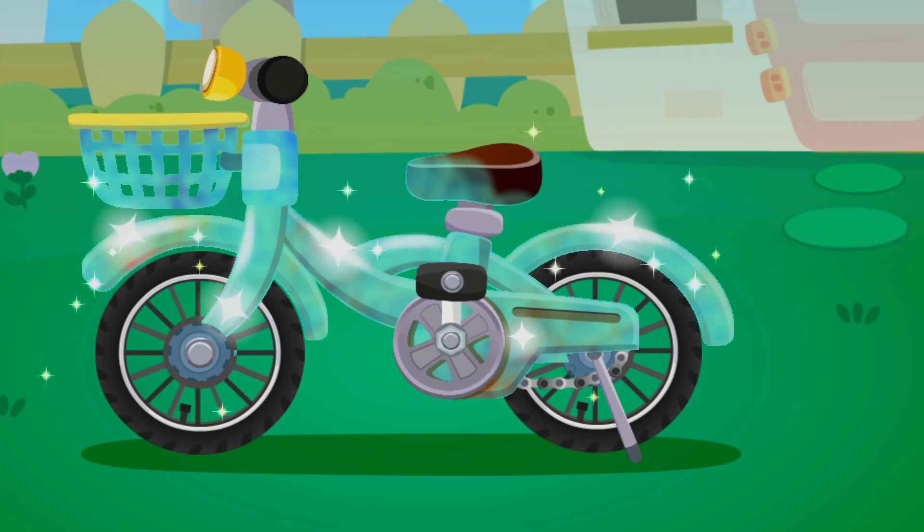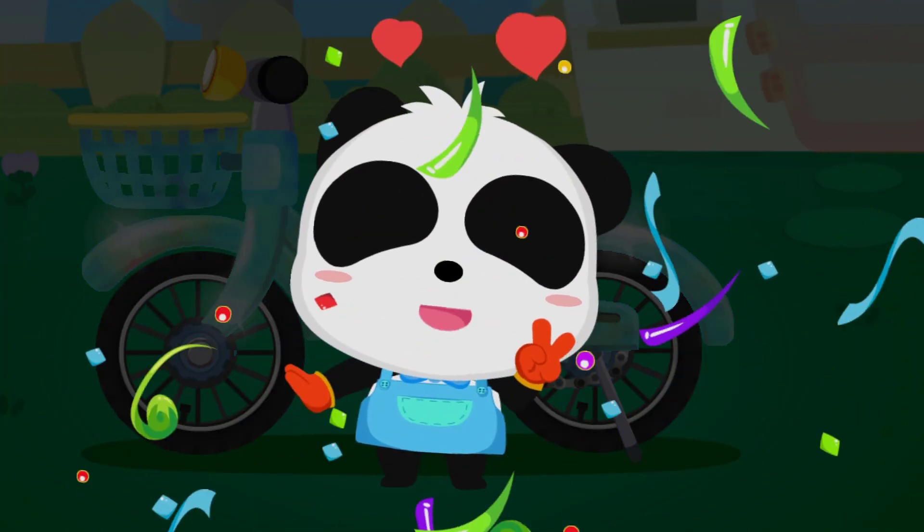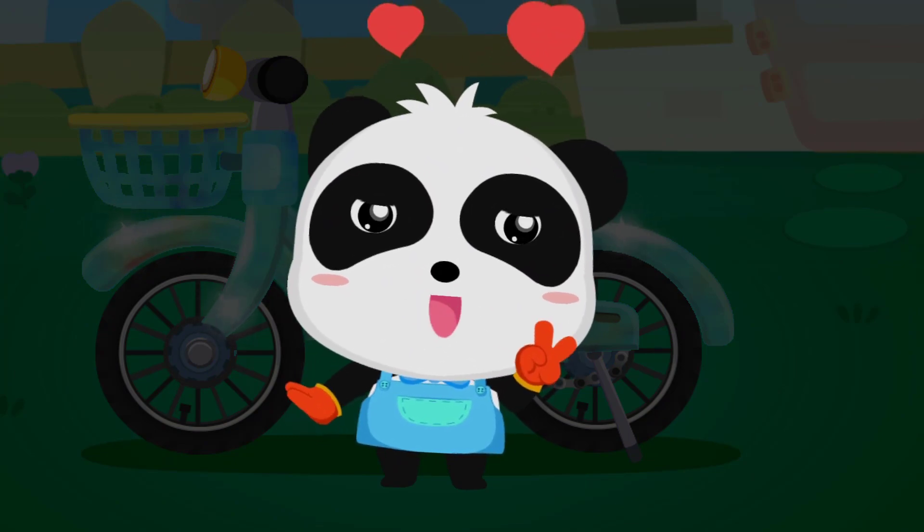Wow! Your bicycle is stunning! Awesome! Now you can do household chores alone!